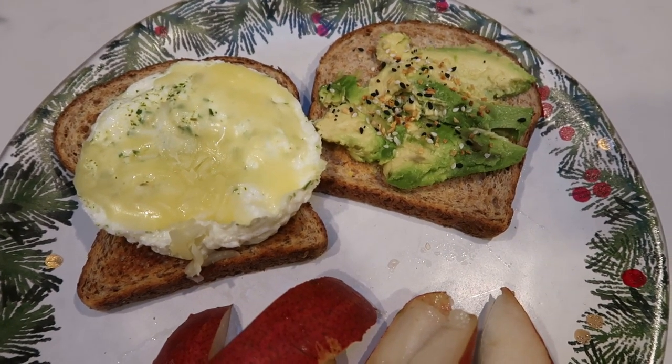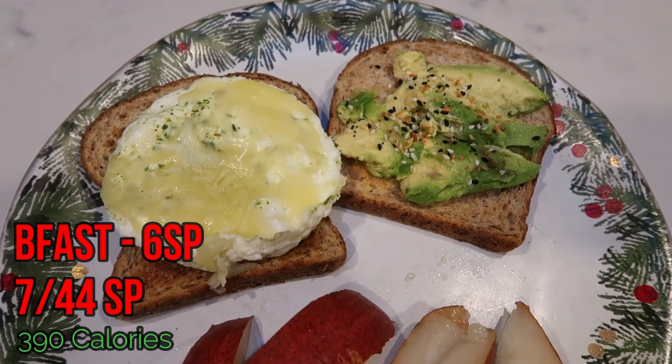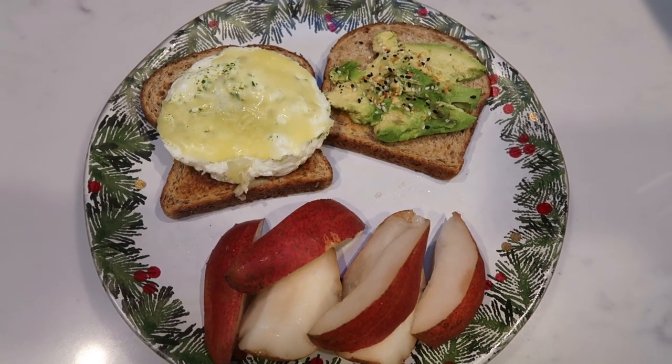So my sandwich is four for the bread, one for the avocado, and one for the cheese. The egg whites are zero, so this is a six smart point breakfast.